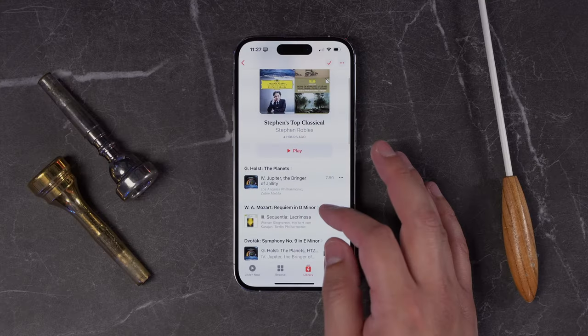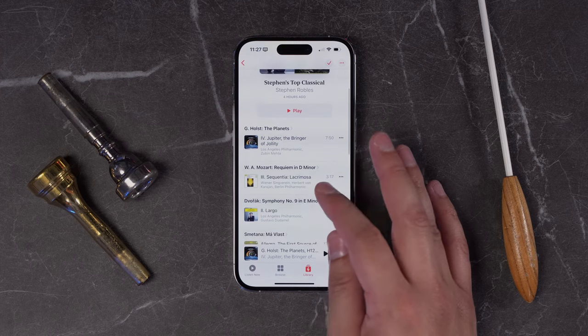By the way, I did create a playlist just of my favorite classical music — I put a link in the video description. We'd love to know your favorites as well in the comments.